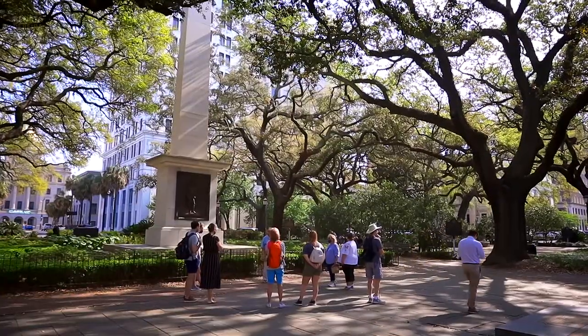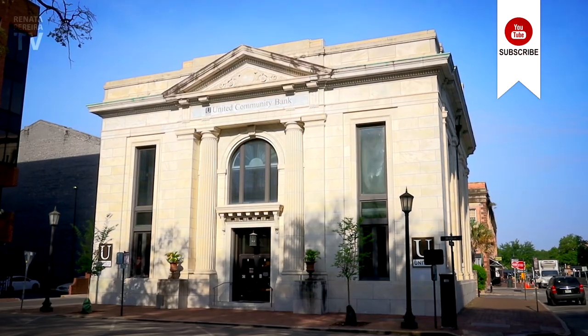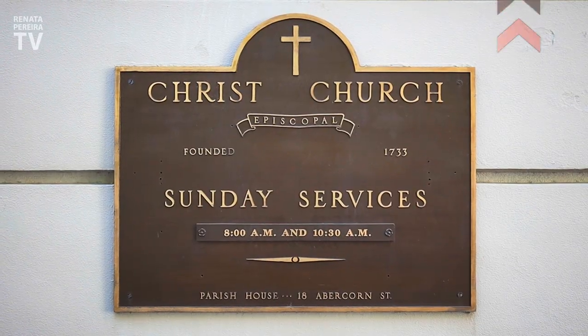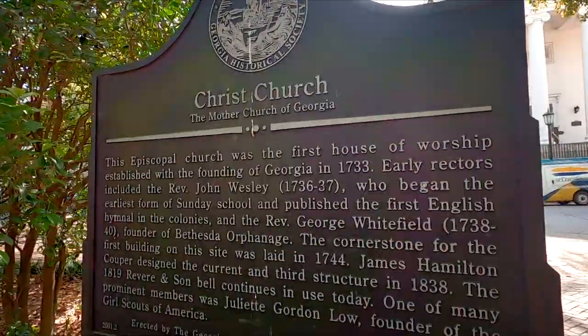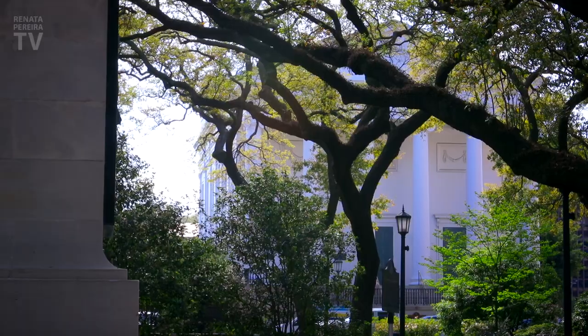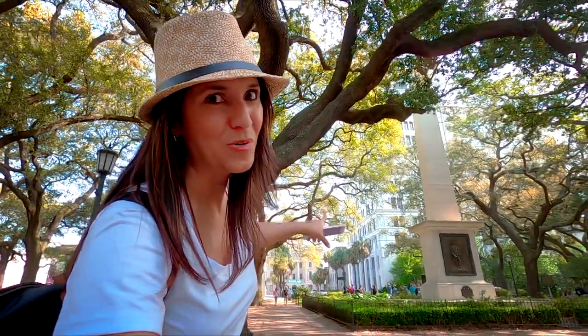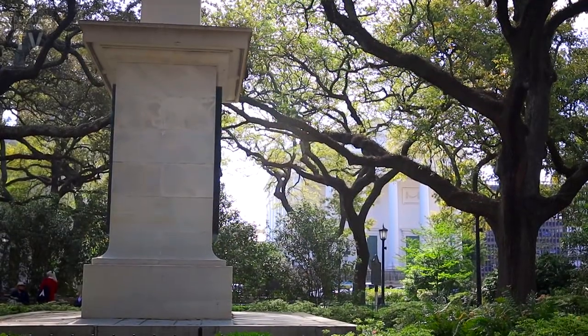Here we are at Johnson Square. This is the first square in town. Typically in early colonial days, you'd normally have certain buildings around the square, like a church, some public stores. And here's the church — this is Christ Church from 1733. First church in Georgia. This is the year when Savannah was founded. One thing you see in many of the squares is a central monument like this, and these can be more than just monuments. There's often someone important buried underneath.